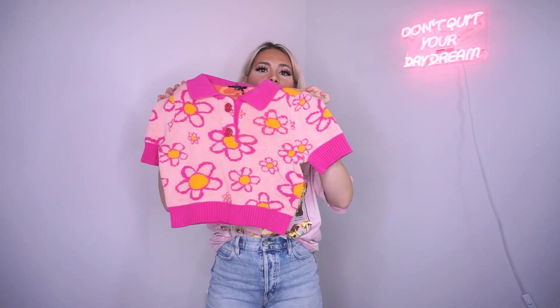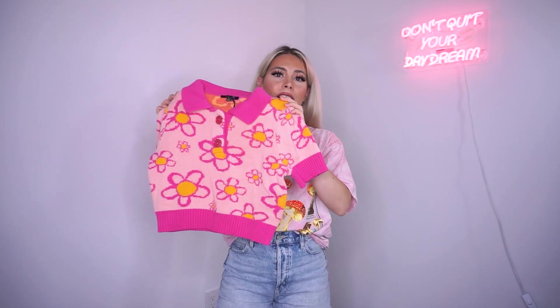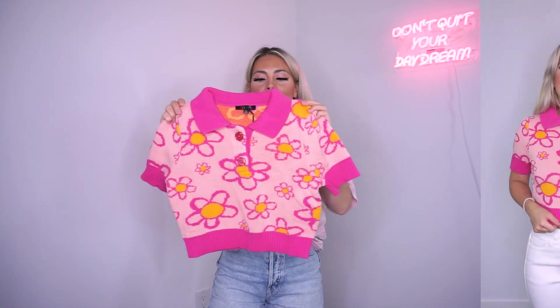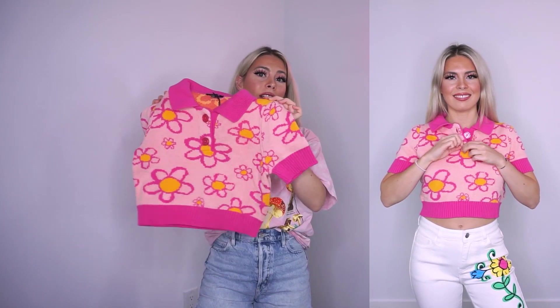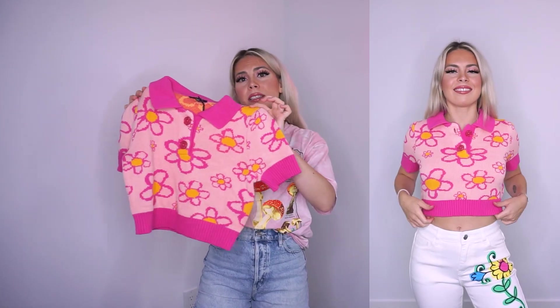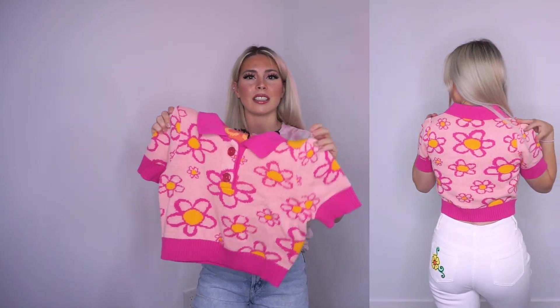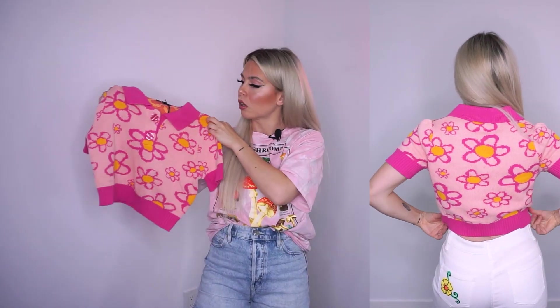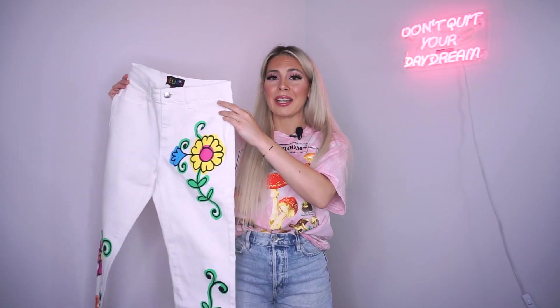Next we have a floral polo. I've been seeing these all over the place — a lot of thrifters have been picking up pieces like this. I love that it looks very retro. I really loved the color and the print on this one specifically. You could dress this up or down — cute either with a skirt or with denim. It's a great fit, the material is soft and doesn't have a scratchy feel, which is what I look for in a polo. I love the oversized button detail as well.